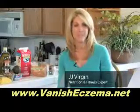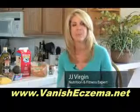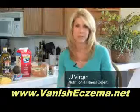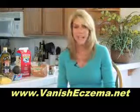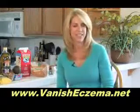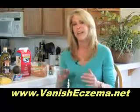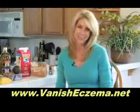Hi, I'm JJ Virgin, nutrition and fitness expert of JJVirgin.com, and today I'm here to talk to you about diet tips to help with eczema. I'm going to tell you about what to take out and what to put in. The number one thing I've seen that can aggravate or even cause eczema are eggs.